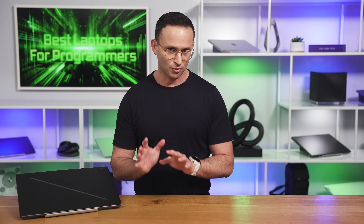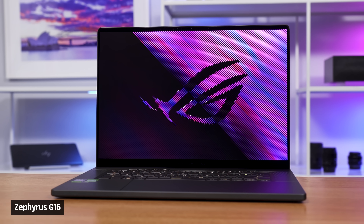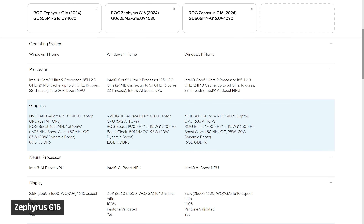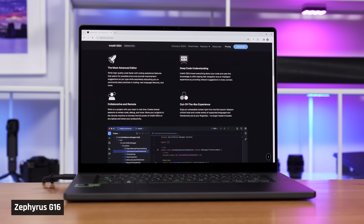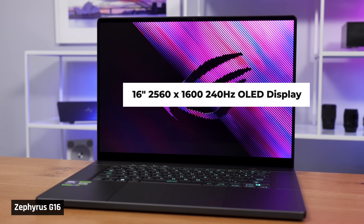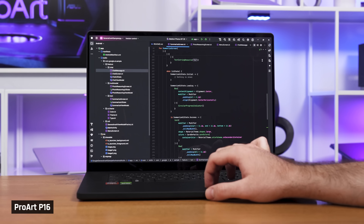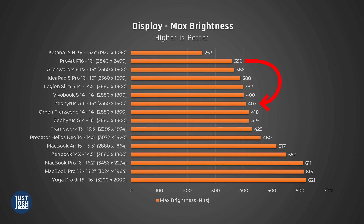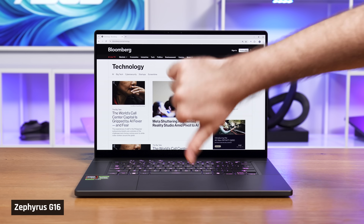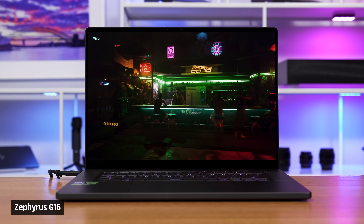If the ProArt's display downsides are too much for you, yet you still want a very portable 16-inch programming laptop, take a look at its gaming sibling, the Zephyrus G16. The G16 has very similar pros but gives you a fast-refresh-rate display and is slightly brighter, and it can be had with more powerful NVIDIA graphics. However, for coding, the G16 is not quite as good as the ProArt — its 2560x1600 panel means code won't look as crisp as on the ProArt's 4K+ display. Furthermore, the G16's keyboard feels lower-travel and less comfortable, and it feels a little warmer to the touch. Buy the Zephyrus G16 if you want an excellent coding experience in a portable laptop and gaming is a big priority for you.